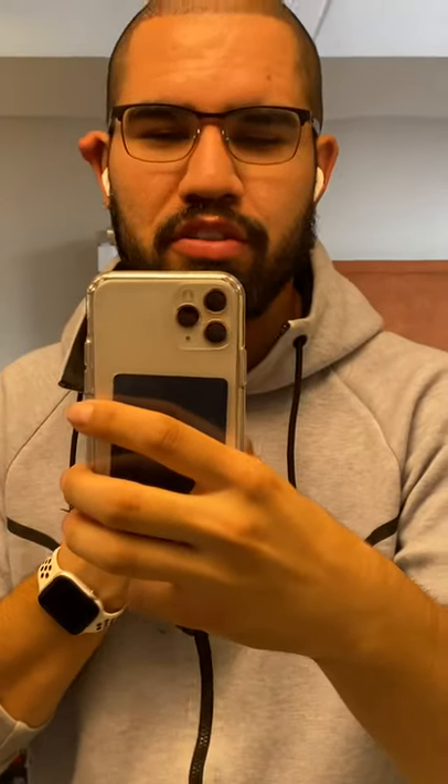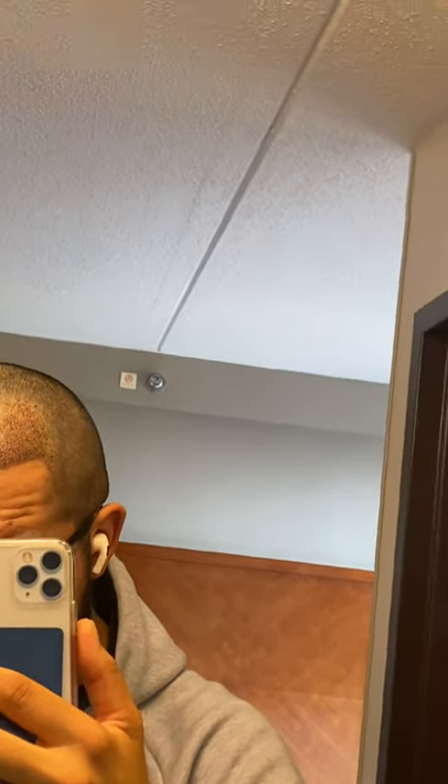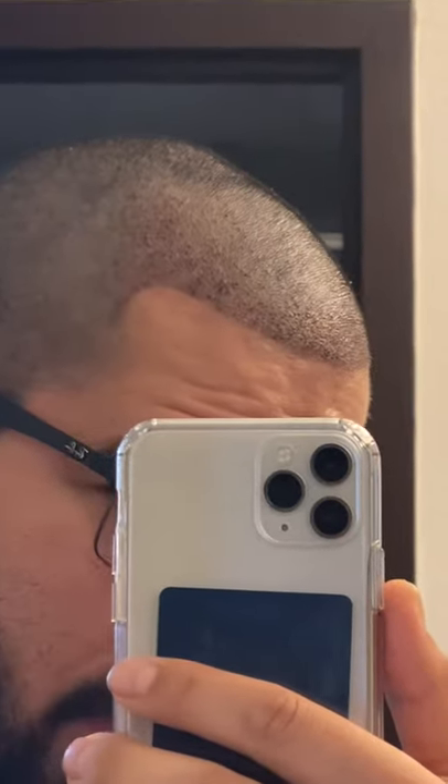Quick update: my cheeks are a little bit more swollen today — you can probably tell I have chubbier cheeks. Everything else looks fine. The graft area looks pretty crazy, kind of red, but the redness has died down. It just looks crazy. Check out my temple here.